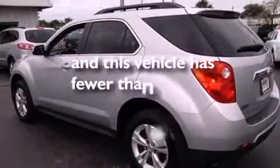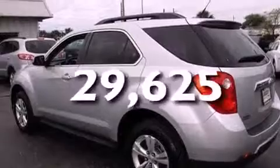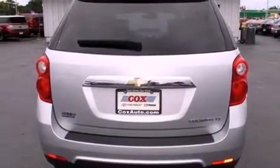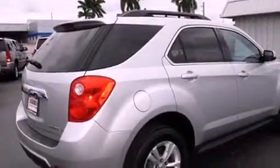This vehicle has fewer than 30,000 miles on the odometer. With an EPA estimated rating of 32 miles per gallon on the highway, fuel efficiency is still high on the list of priorities.